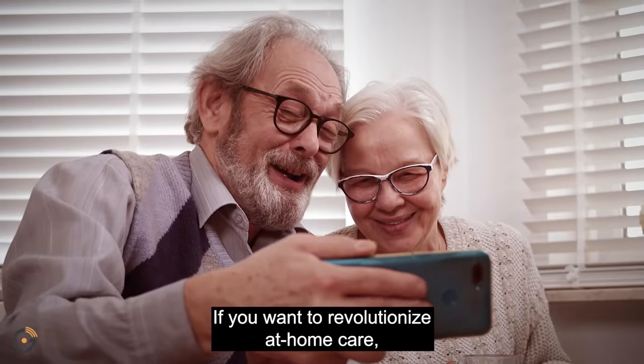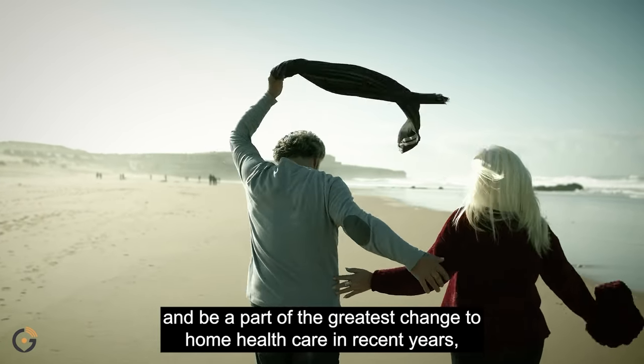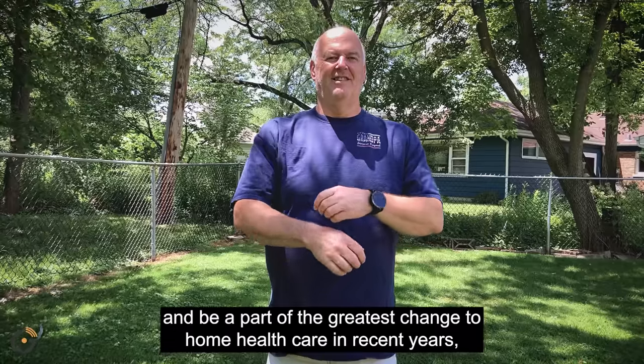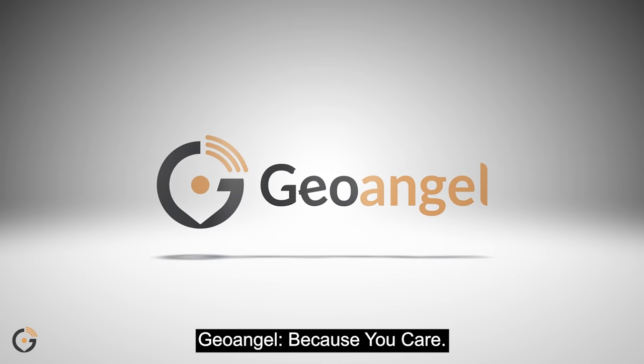If you want to revolutionize at-home care, create a better life for seniors across the country, and be a part of the greatest change to home health care in recent years, support our project on Kickstarter today. GeoAngel — because you care.